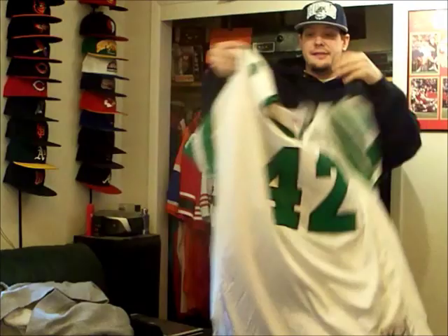It's made in El Salvador, and it's got the 75th anniversary patch.